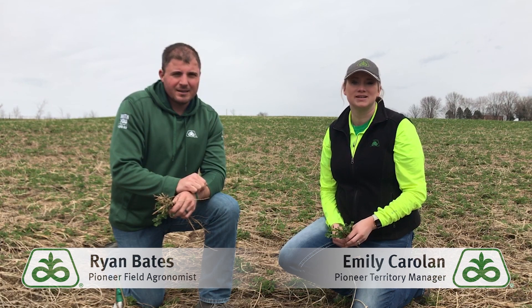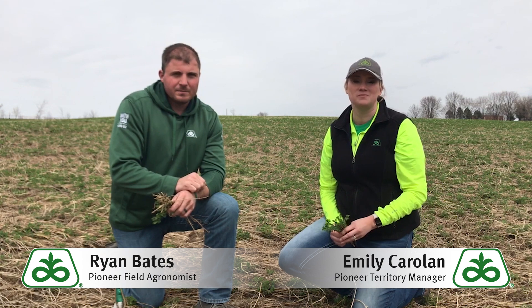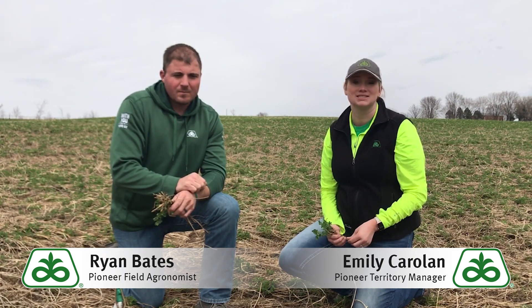Hey everybody, it's Emily Carlin, Territory Manager in Western Wisconsin, and Ryan Bates, Field Agronomist in Western Wisconsin.